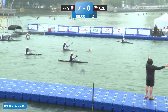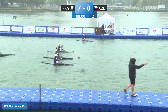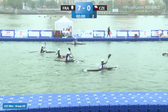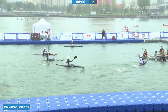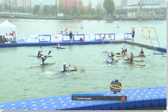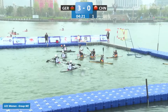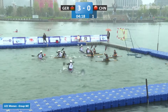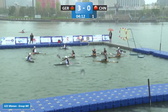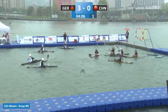Three-nil to Germany, just over halfway through the first half of this game. China trying to make some inroads into this German defence, but there's a very strong German defence here.